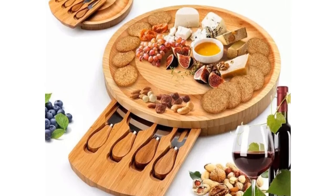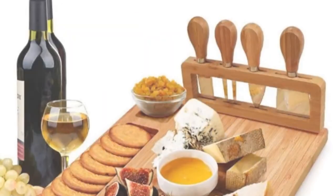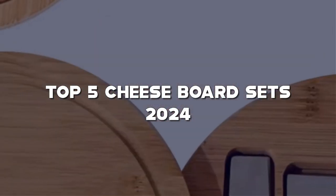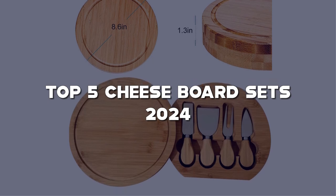Hey, cheese lovers! Welcome back to our channel, where we explore the delightful world of gourmet experiences. Today, we're unveiling the top 5 cheese board sets of 2024. From elegant gatherings to cozy nights in, these sets are a game-changer for your cheese indulgence.